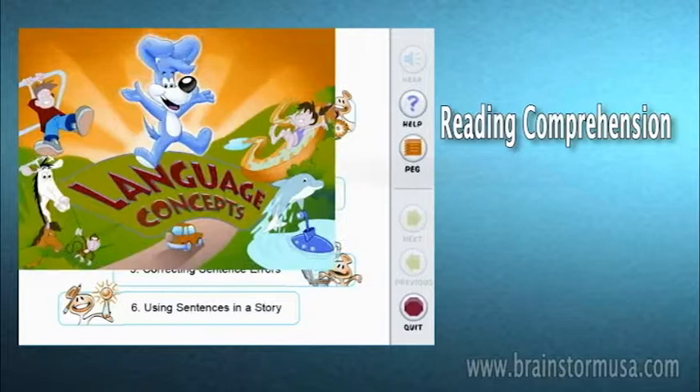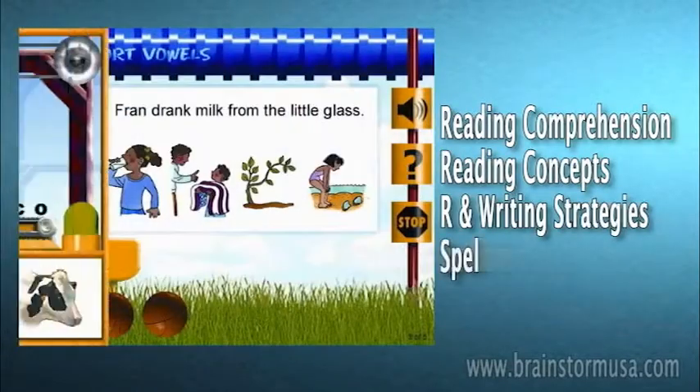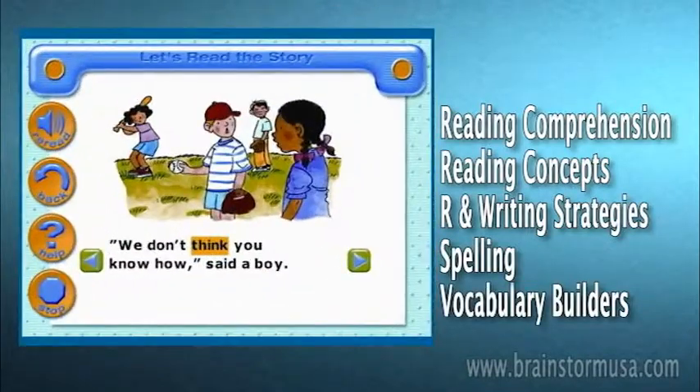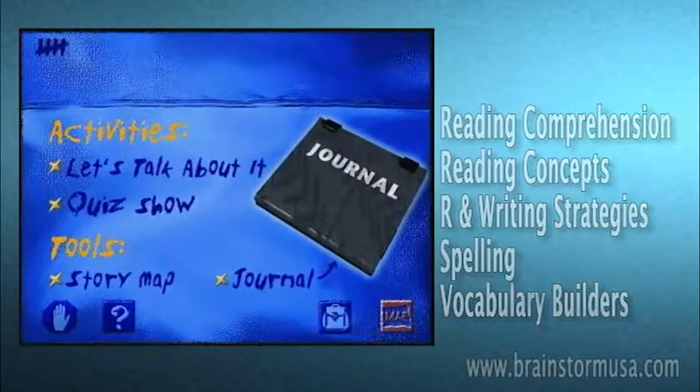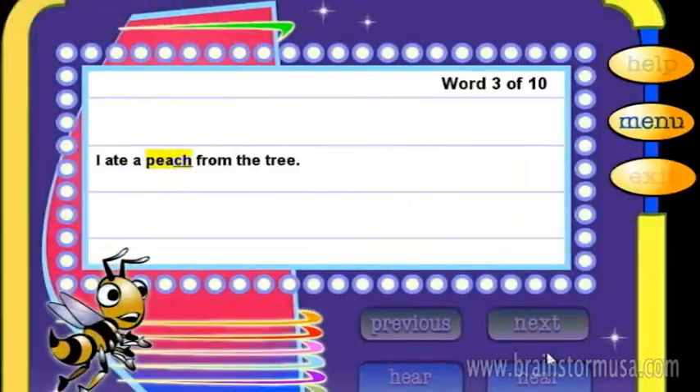Topics covered include reading comprehension, reading concepts, reading and writing strategies, spelling for beginners, and vocabulary builders. These lessons are specifically designed to enhance fluency through repeated vocabulary exposure and spelling instruction.